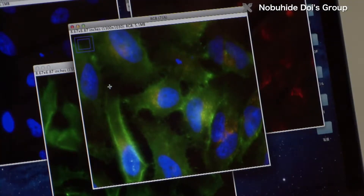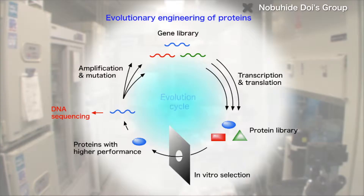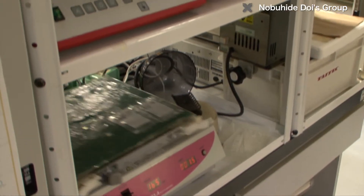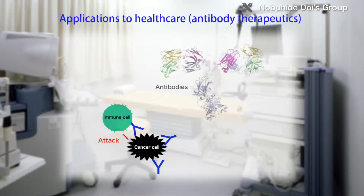Recently, a new field has developed — evolutionary molecular engineering — which uses the principles of evolution to improve biological molecules. The DOI lab develops biotechnology to enable artificial evolution of proteins, the key players in biological phenomena, through evolutionary molecular engineering. The researchers are also working to apply this technology to a range of fields.